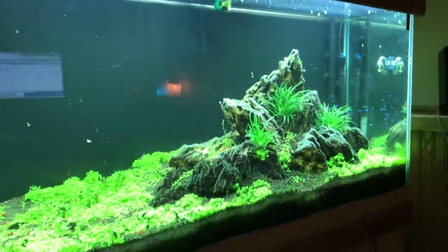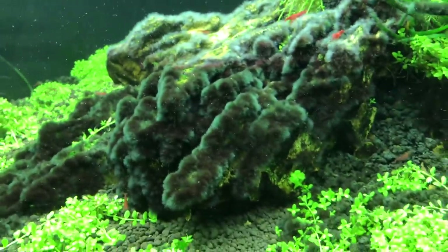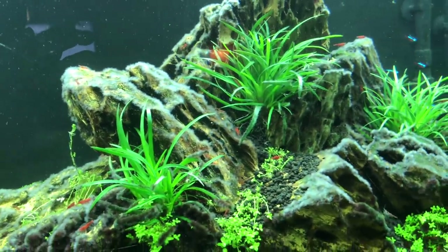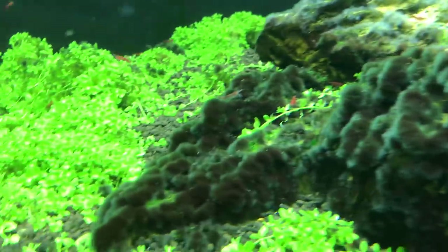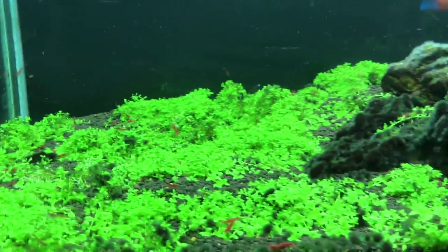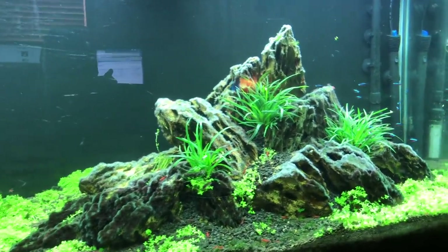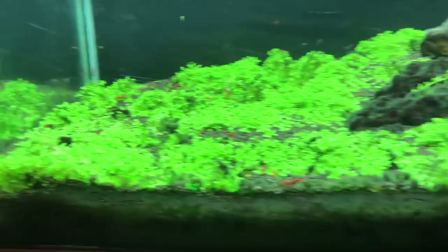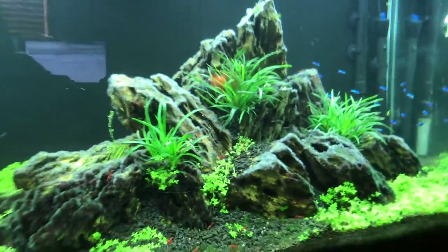The 90-gallon planted is kind of doing a rebound. I've rescaped it and I'm growing back the Monte Carlo. I ran into a black beard algae problem — I got rid of it completely, it grew back, and now I think I have it under control with some peroxide treatments. You can see it's whitish and going away on these rocks. I drained the tank down and sprayed it. I'm going to remove those rocks and treat outside the tank. I've got a couple pieces of Anubias Vietnam in here that accent the hardscape, which is made of Dragonstone. I've got Cardinal Tetras and cherry shrimps, most of which are painted fire red quality.